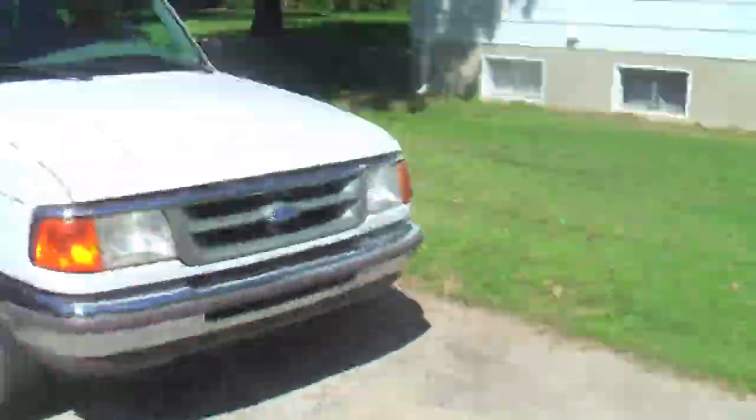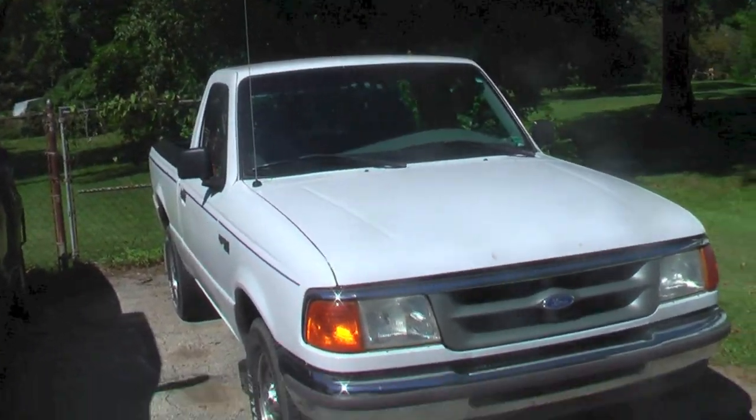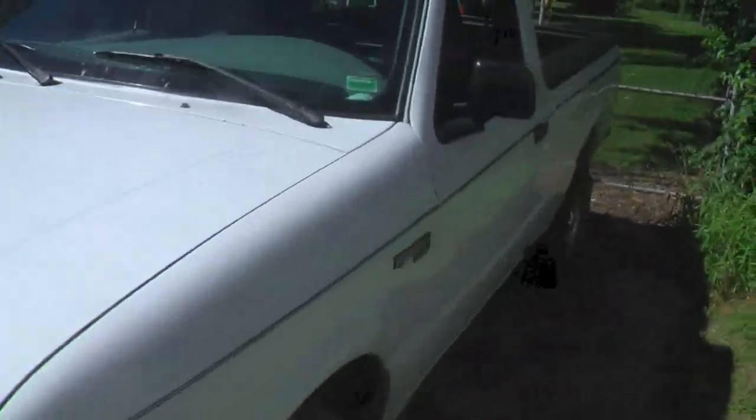Hey guys, what's up? It's your buddy Danielson here with you. I thought I'd show you all my new toy. There she is — a little 1997 Ford Ranger 2.3, 5-speed manual.